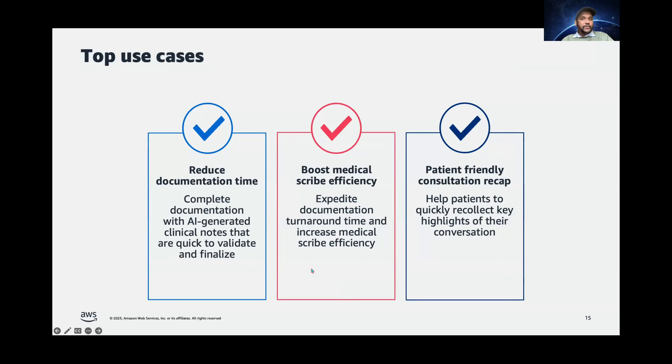Some of the top use cases we see in this industry: this enables clinicians to quickly complete their documentation with auto-generated clinical notes that are easy to validate and finalize. If you're in the scribing business, you can use the same artificial intelligence to drive efficiency in your clinical documentation workflow — for example, enabling the same set of medical scribes to support more doctors with your given scribe workforce. You can also create an experience for patients that enables them to quickly recollect the key highlights of the conversation in your application.